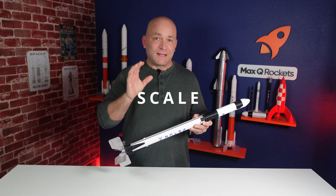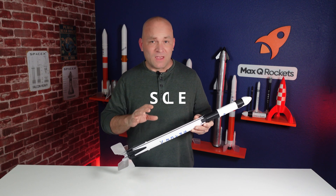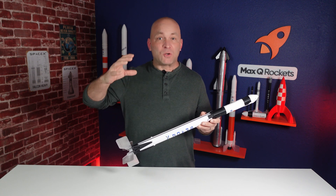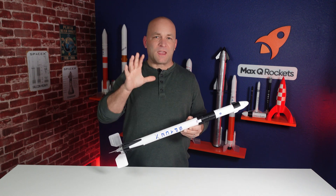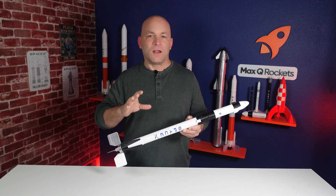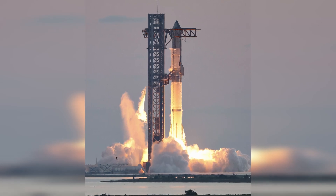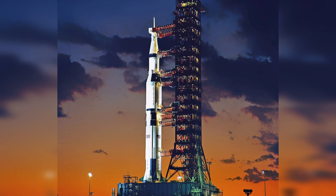Let's talk about what we mean by scale. In rocketry, scale means how much smaller it is compared to the real rocket. Think about some of the amazing rockets out there: Falcon 9 from SpaceX, the NASA SLS, the Starship that's coming, and of course the mighty Saturn V. Each of these can be shrunk down, and the amount it's shrunk down is the scale factor. For example, this is a 1:100 scale of the Falcon 9 — that means it's one one-hundredth the size of the original.